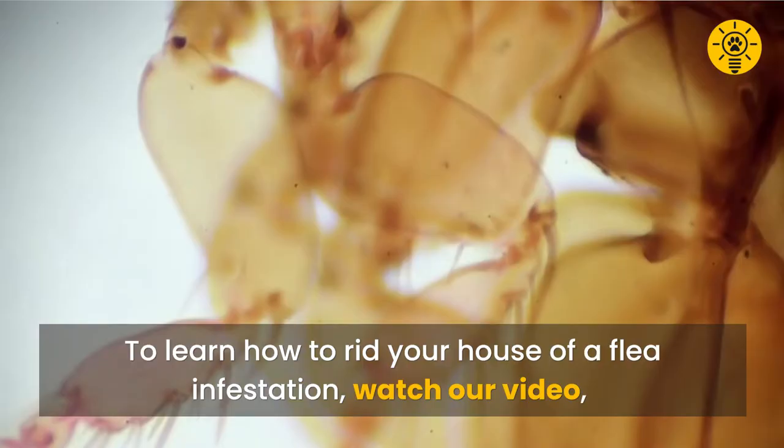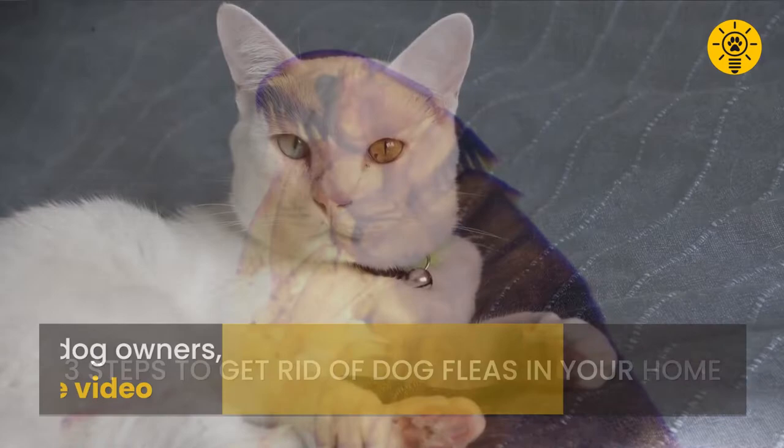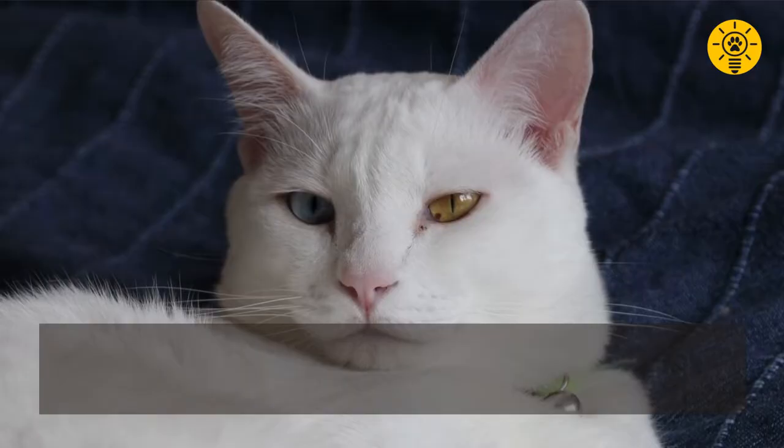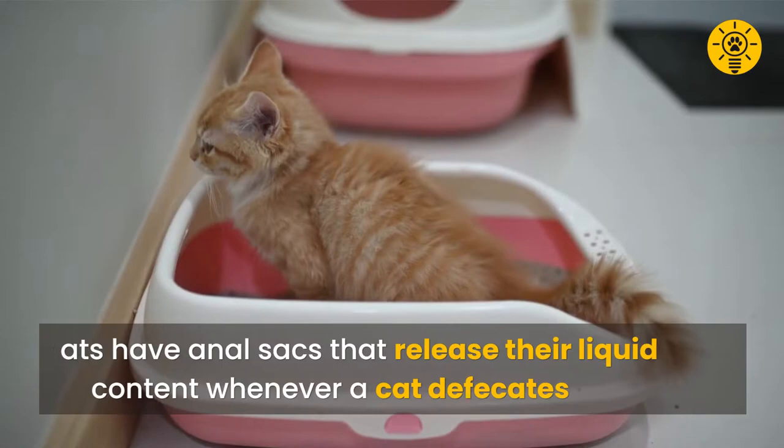To learn how to rid your house of a flea infestation, watch our video 'Three Steps to Get Rid of Dog Fleas in Your Home.' Although made for dog owners, the steps in the video can also apply to households with cats. All cats have anal sacs that release their liquid content whenever a cat defecates.